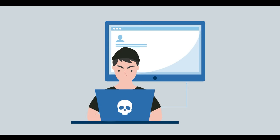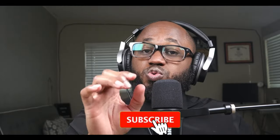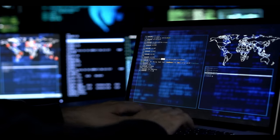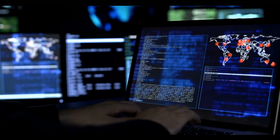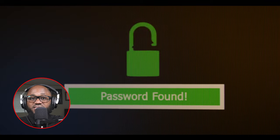Number three: browser redirects. Browser redirects occur when your browser takes you to a completely different website than you intended to enter. Hackers who can get a hold of your router's admin account can change domain and IP address settings to have all of your traffic directed to where they'd like, not where you'd like.